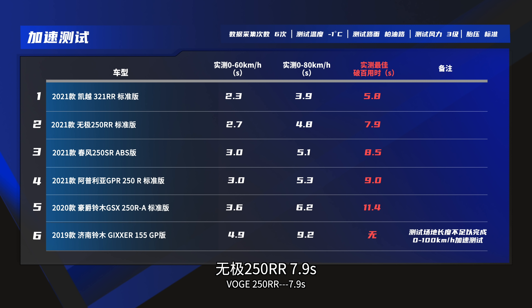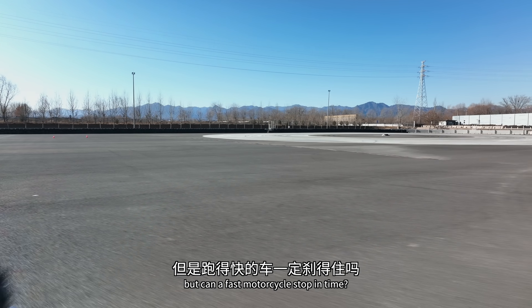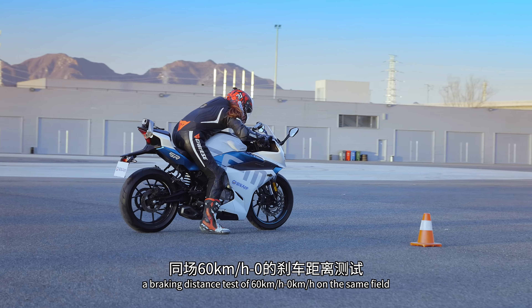六車加速成績總結：凱越321RR以5.8秒拿下冠軍；四部250排量車款由快到慢依序為無極250RR 7.9秒、春風250SR 8.5秒、Aprilia GPR250R 9.0秒、豪爵GSX250R 11.4秒。跑得快固然好，但跑得快的車一定殺得住嗎？接著進行同場60-0煞車距離測試。